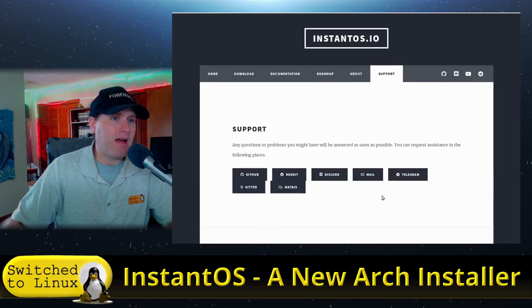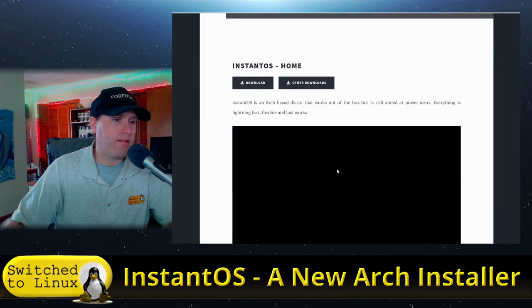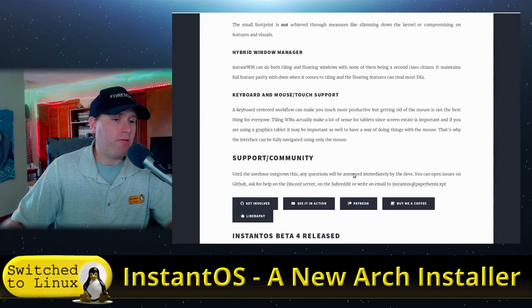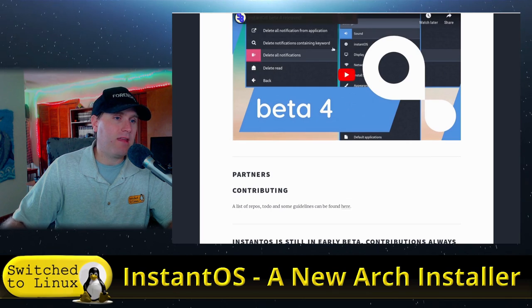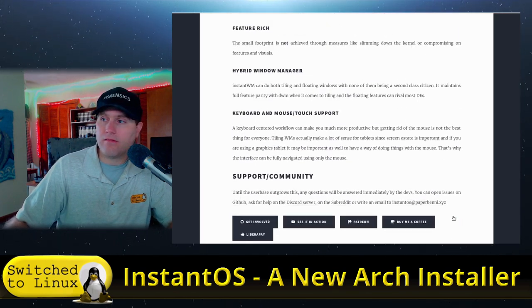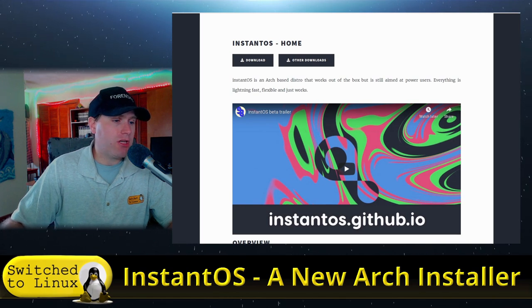You can head over and support them on GitLab, Reddit, Discord, Mail, Telegram, Gitea, and Matrix. There's also a Buy Me a Coffee link on the site, along with Patreon and Liberapay options. He also has a nice video on the site. Now I have a virtual machine booted up and we're going to walk through how to install InstantOS.